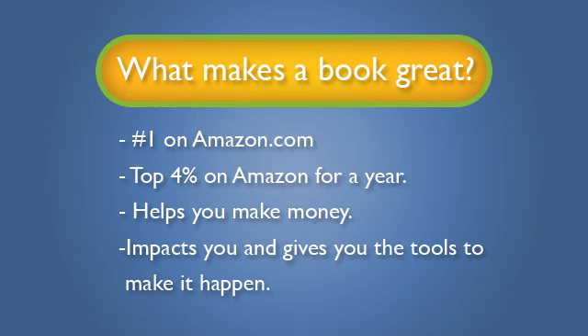What makes a book great? Number one on Amazon, top 4% on Amazon for over a year, helps you make money, impacts people in a positive way, and gives them the tools to make it happen. But what makes a really great book? All of the above.